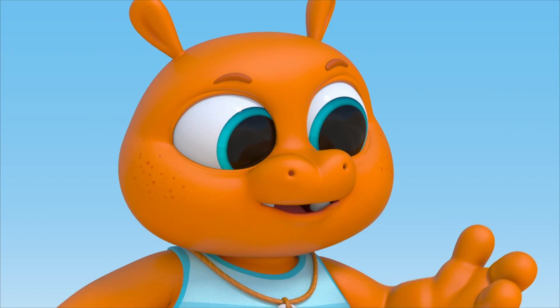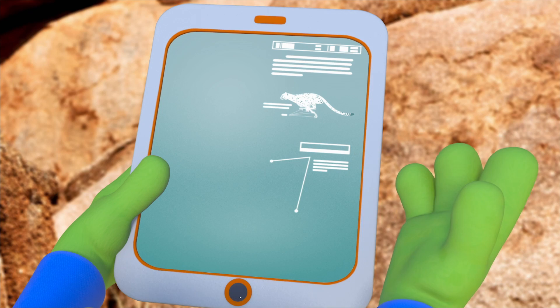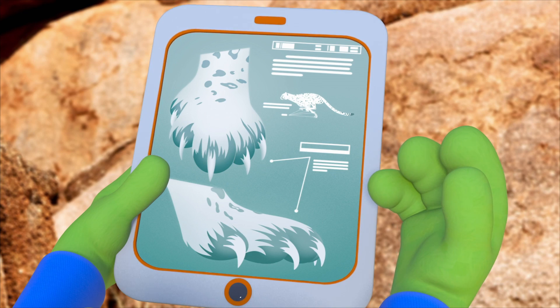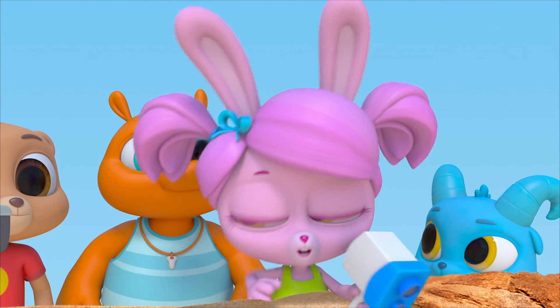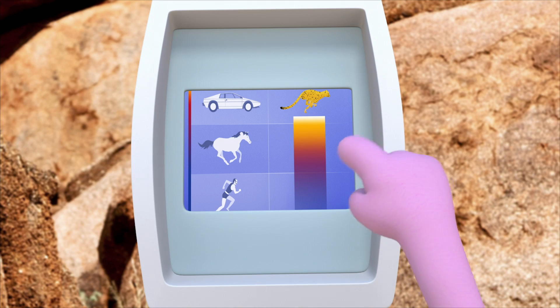Its claws help it grip the ground so that its feet don't slip around when it runs. It says here that the cheetah's claws stay out all the time — they never fully retract. It's the ocelot that does that. The speed tracker says it was running as fast as a car driving on a highway!